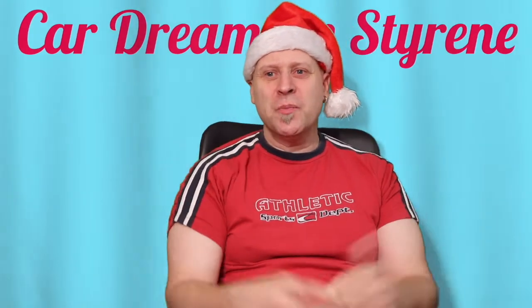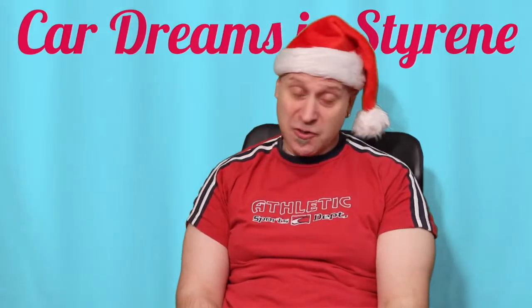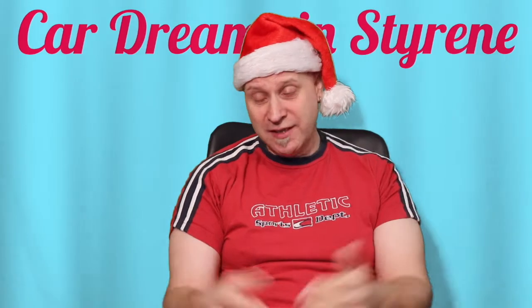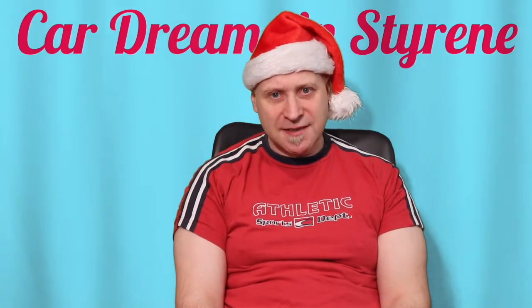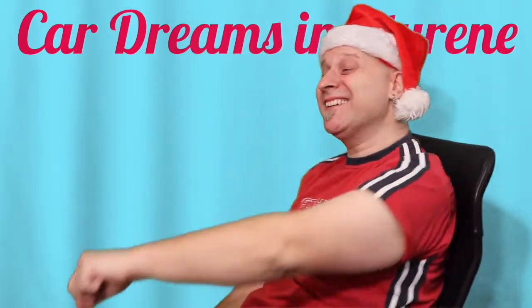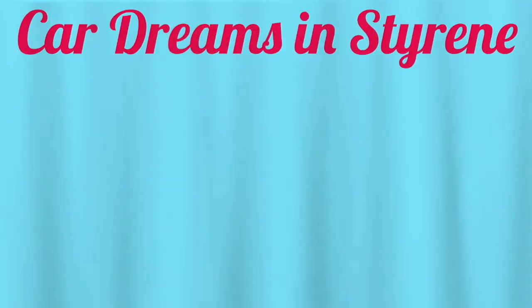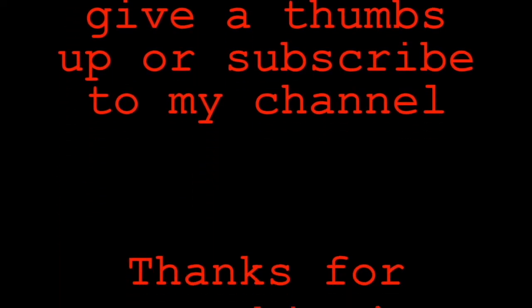It seems our little Saturday morning show comes to an end. We hope you enjoyed the time with us, and we hope you tune in next Saturday — we have a big surprise for you, by the way. I will not spoil it. But for now, we wish you all a Merry Christmas! See you next Saturday, y'all. Bye!